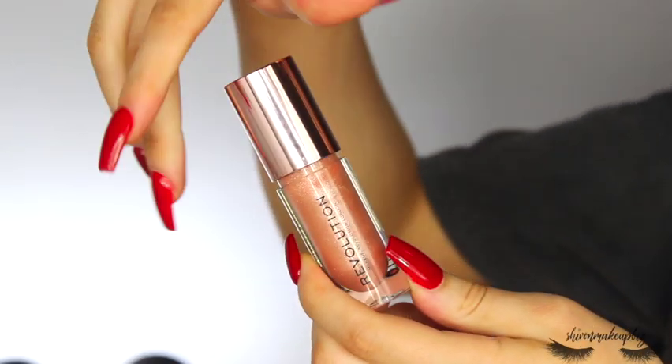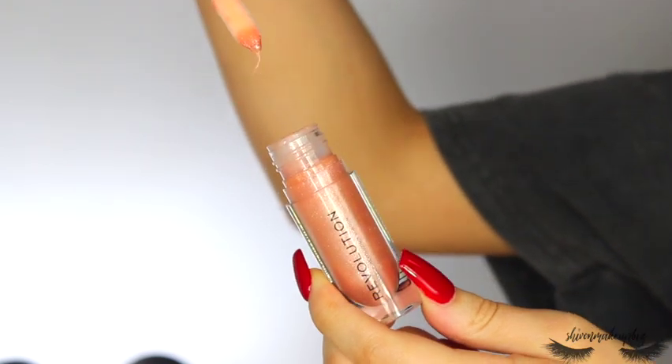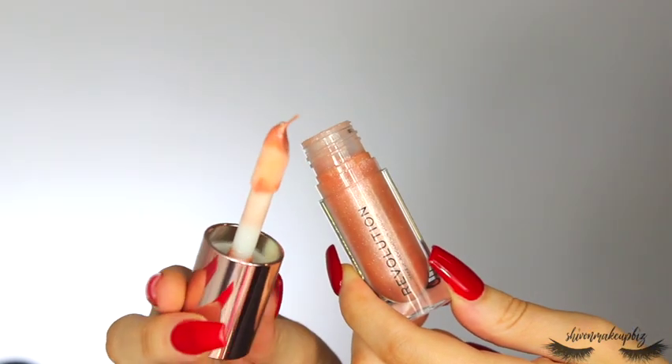My finishing product is the Revolution Shimmer Bomb in shade Starlight. I think this is a dupe of the Fenty Gloss Bombs. It smells amazing — like a fake peach scent. It's a perfect shimmery lip gloss that's not too much and not sticky. It has Vitamin E in it and it's this gorgeous orangey-peach shimmer color. I love it — I have tried the Revolution Pout Bomb formula before and loved that too.